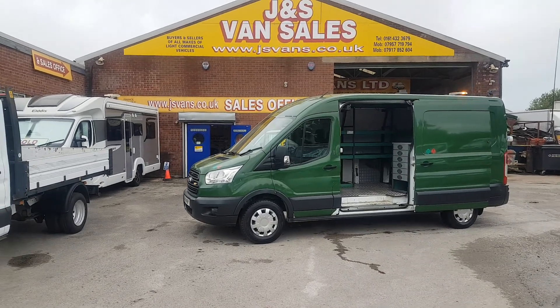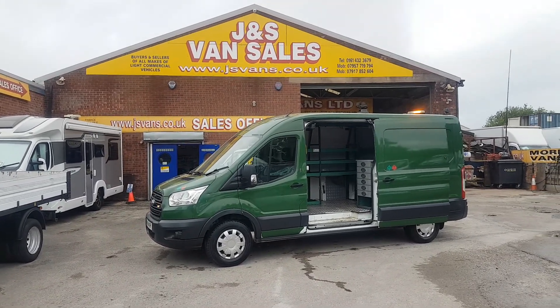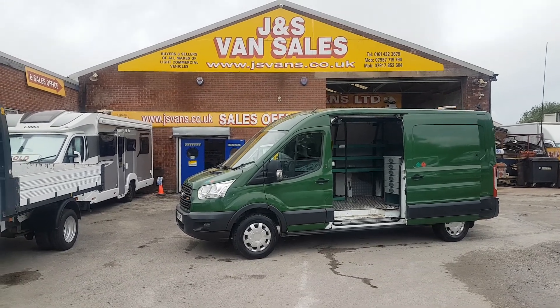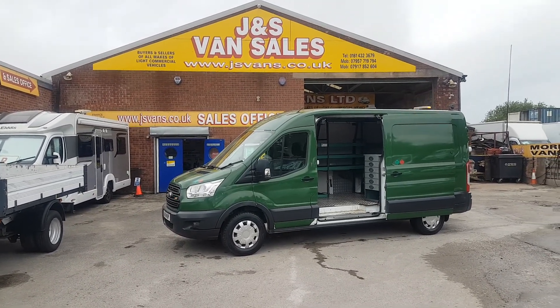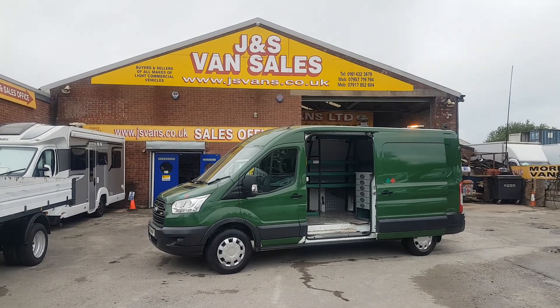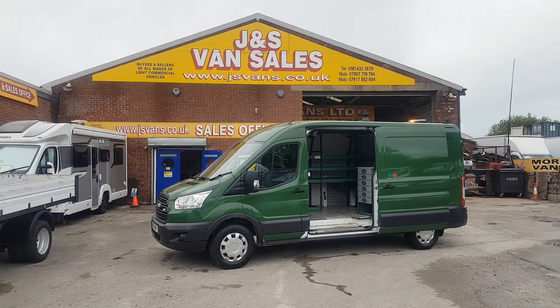Anything else you'd like to discuss — we have over 100 makes and models on the forecourt. Just drop us an email, give us a call, or arrange to pop down for a test drive. Let us know which vehicle you want to test drive and we'll have it ready for you. Thanks for tuning in and I'll speak to you soon.